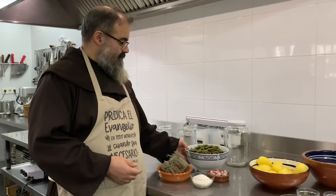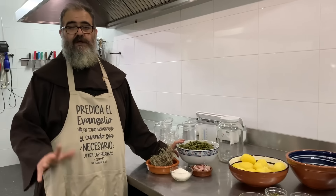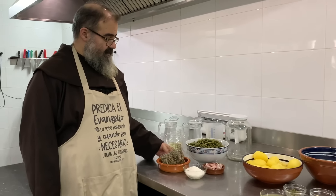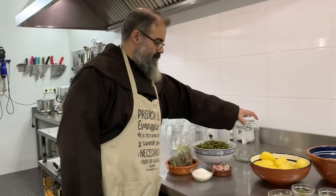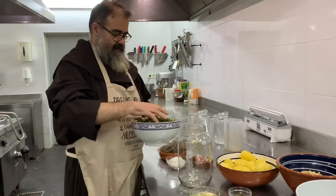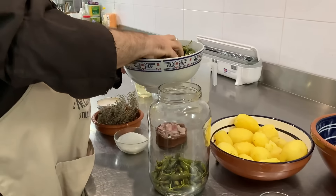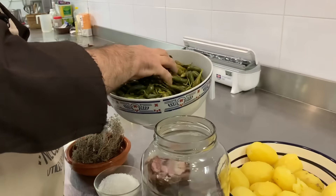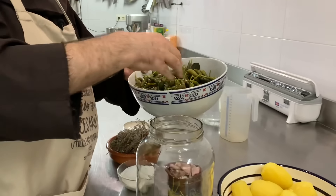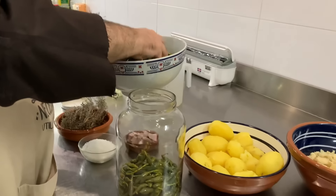Por si os animáis a prepararlas, si las podéis conseguir: las he tenido cuatro o cinco días en salmuera, en agua saturada de sal. Las he sacado del agua de sal, después de cuatro o cinco días, las he enjuagado bien y ahí las tengo preparadas para hacer el encurtido, que lo vamos a hacer en un momento. Vamos a meter aquí las alcaparras en un tarro de cristal. Fijaos, esto es lo que nos regala el monte, sin ayuda de la mano del hombre, con total gratuidad, nos regala estos frutos como otros tantos.